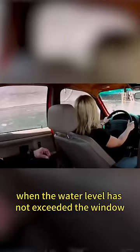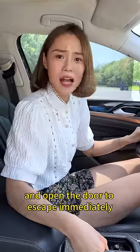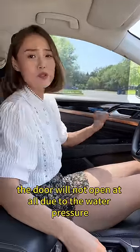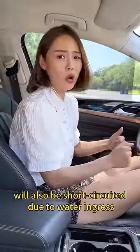First, when the water level has not exceeded the window, don't linger over valuables in the car — open the door and escape immediately. If the water level has exceeded the window, the door will not open at all due to water pressure, and the electrical systems in the car will also short-circuit due to water ingress.